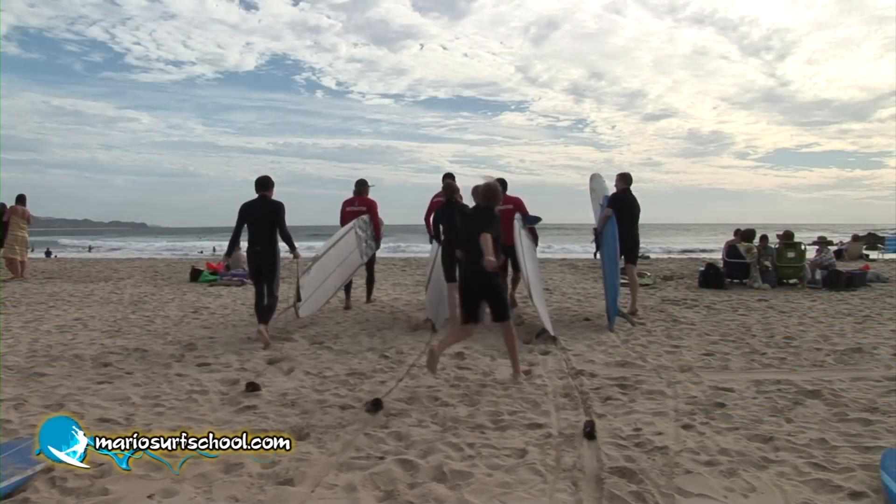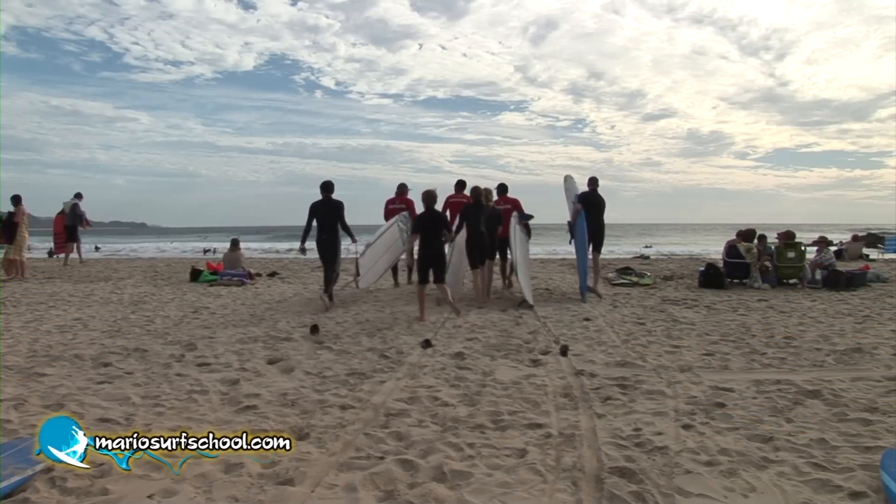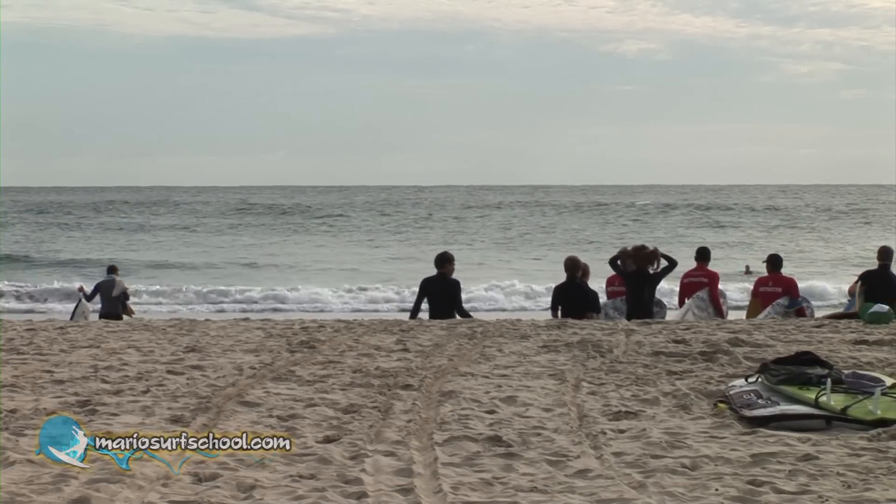The next time you find yourself in Los Cabos, take a trip up to Cerritos Beach and take a lesson with Mario Surf School. Go have some fun in the sun.